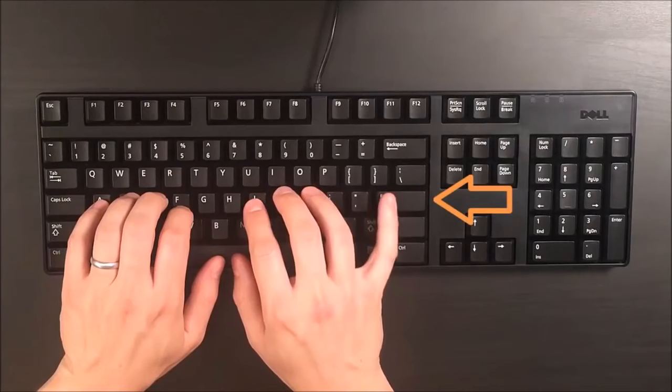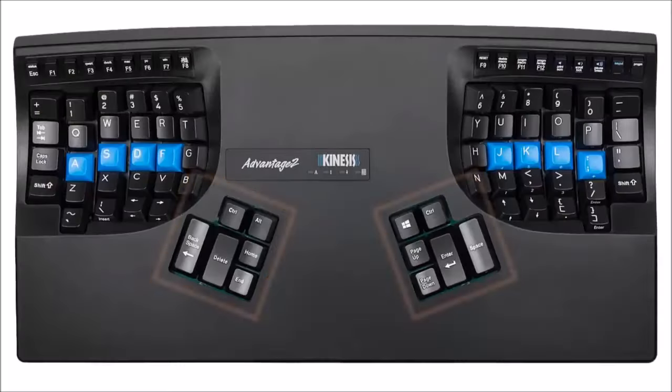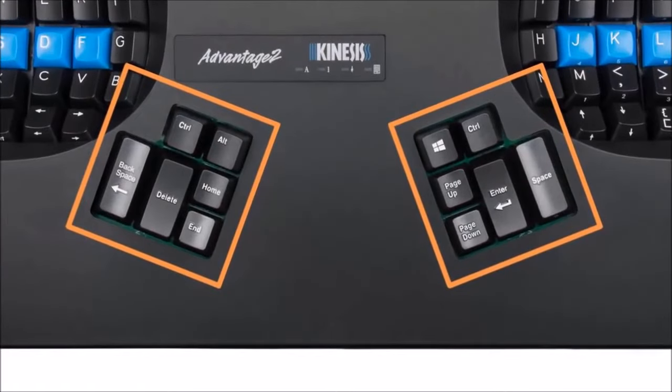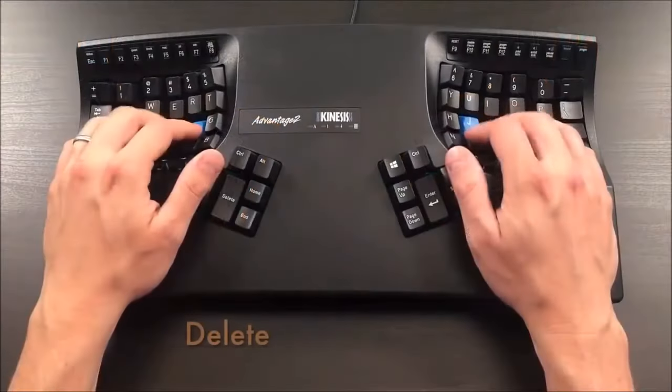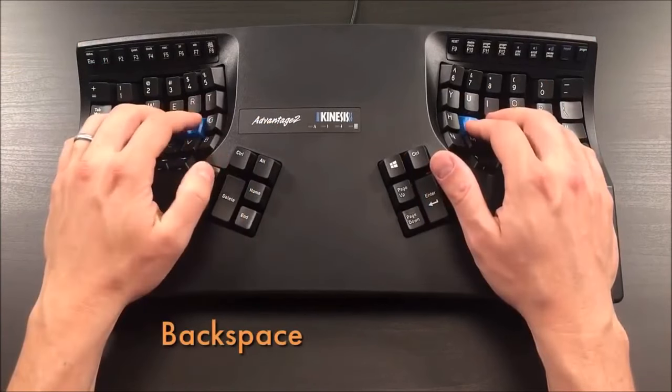Tired of stretching to reach enter, backspace, and delete on traditional layouts? Our thumb keys transfer work away from overused little fingers to underused thumbs, so you never have to reach for these keys again.